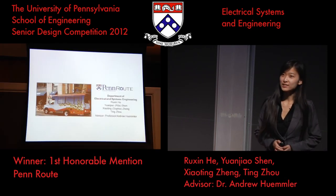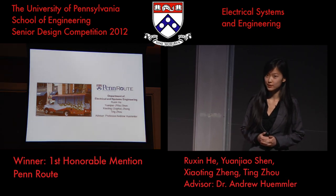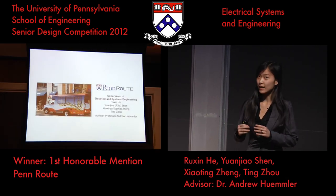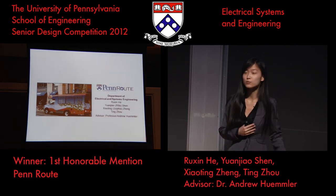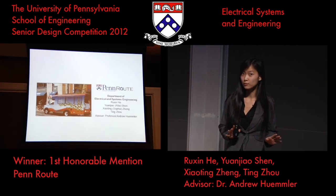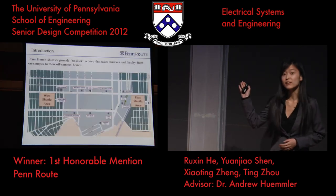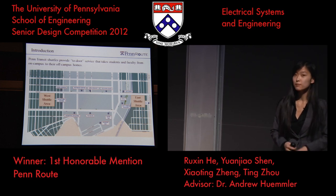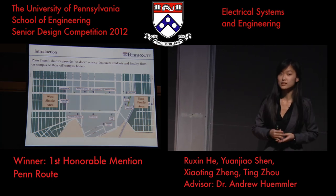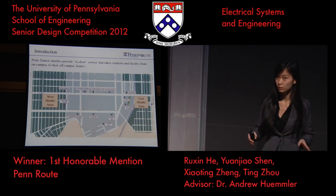Let me begin by sharing with you my personal story. I live off campus on 44th and Chesna Street. Often I have to stay on campus till late evening for classes and meetings. However, as we all know, it is not safe to walk home during the night. Luckily, we have Penn Transit that provides transportation services on and around campus. The shuttle services in particular provide door-to-door service that picks up students and faculty from on-campus and delivers them to their off-campus homes.